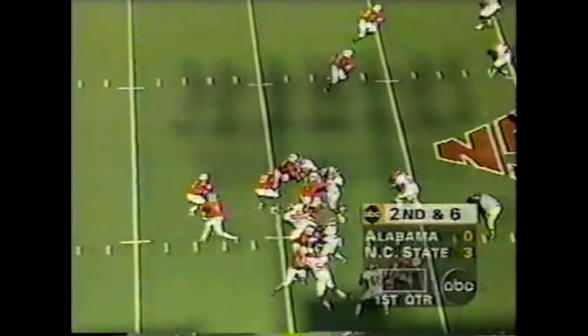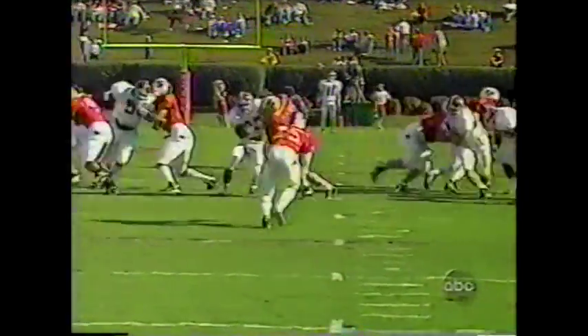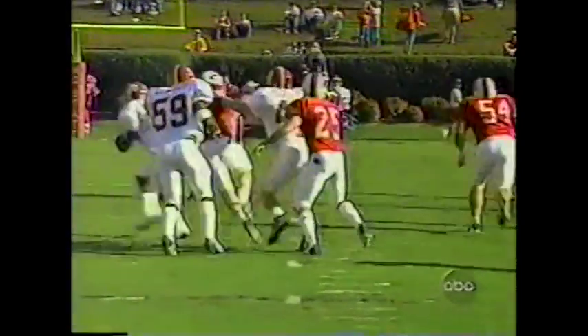A long count now, on second and six — play action — and down he goes. Forget about it. Michael Myers with his fifth sack of the year. And not unusual for Bama to start slowly offensively, and then with their defense, turn it on and score later on in the game.